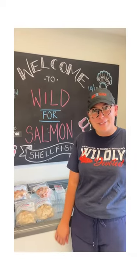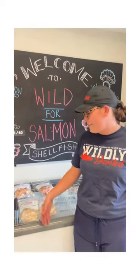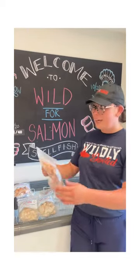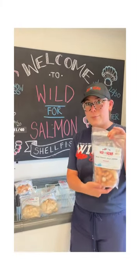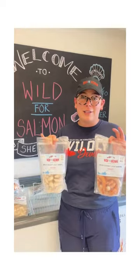Hi everyone, it's Grace at the Wild for Salmon store. Today I'm going to talk to you about some shrimp we carry. The two we're looking at today are our brown shrimp, which are still in the shell, and our white shrimp, which are not. Both of these shrimp are caught in the Louisiana Gulf.